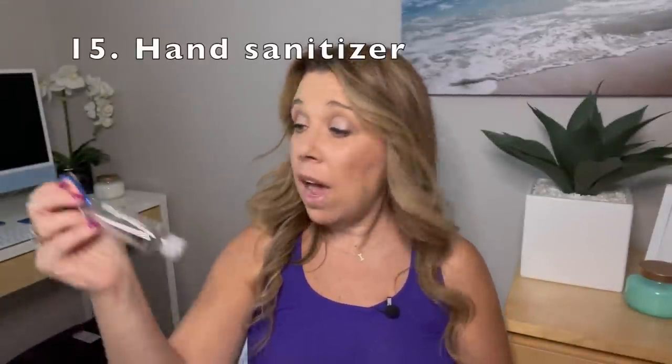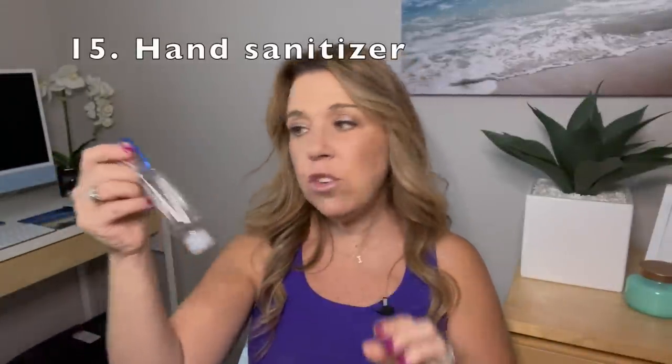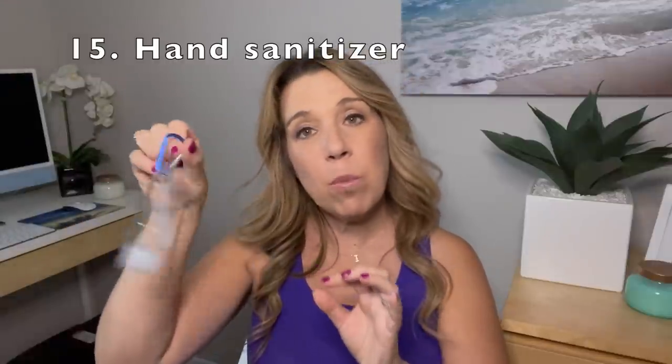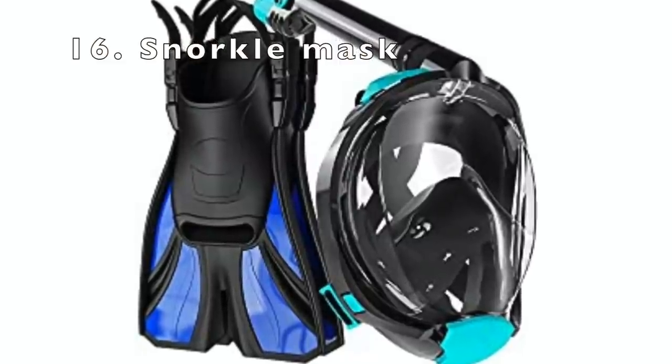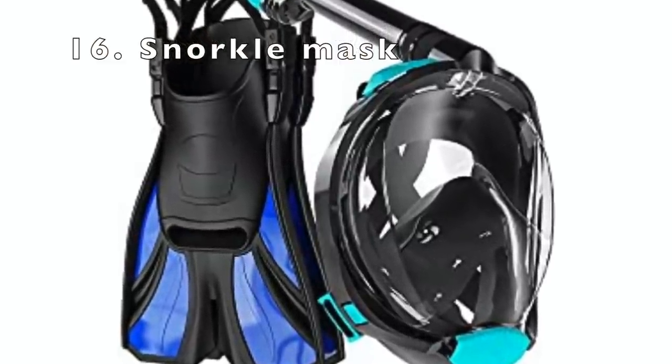We all want to bring some hand sanitizer or disinfectant wipes. I really like small clip-on bottles because you can have several and clip them right onto your backpack — they're super handy and refillable. And if you're going off on your own to a local beach or private island, consider bringing your own snorkel equipment. Getting your own mask is so much cheaper than doing an excursion and probably a lot cleaner as well.